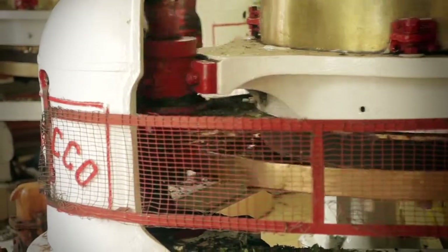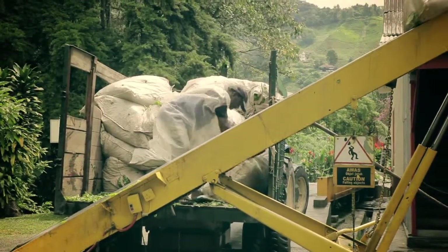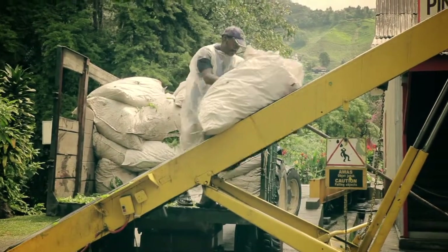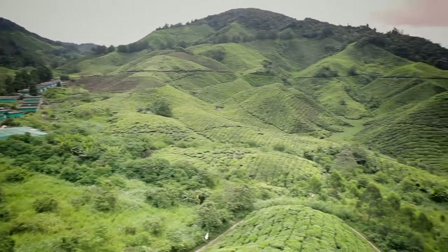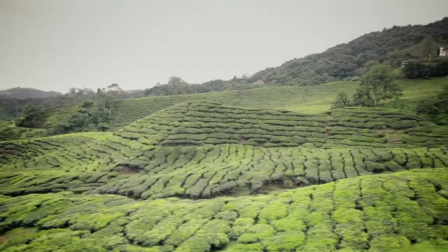One of the things that Cameron Highlands is really well known for is their tea plantation. We checked out a tea plantation called BOH and it was just beautiful. There were rolling valleys of tea plants and tea bushes everywhere — very green and very lush.